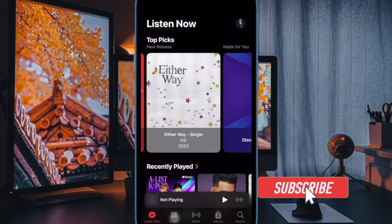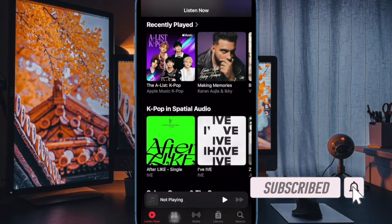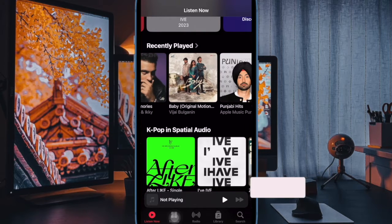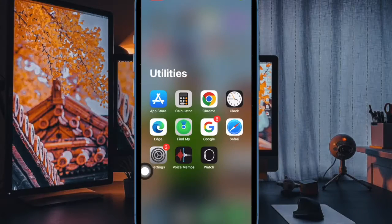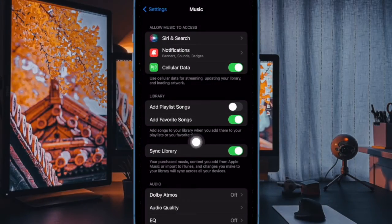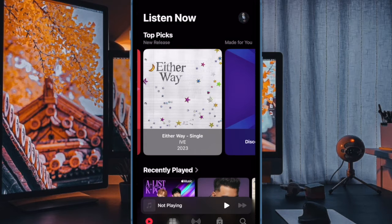It ensures that only the songs you choose to add are saved. Let me show you the right way. First and foremost, open the Settings app on your iPhone. In the Settings menu, scroll down and select Music, and finally turn off the toggle next to 'Add Favorite Songs.' And that's about it.